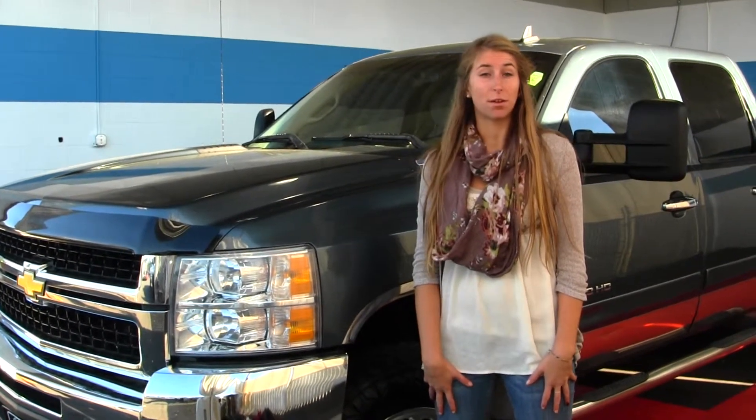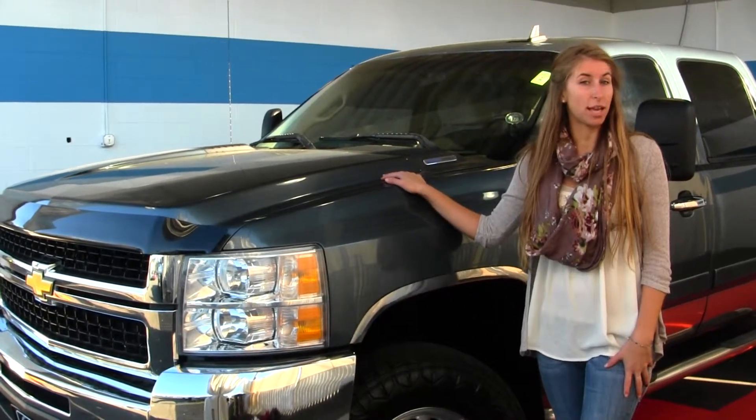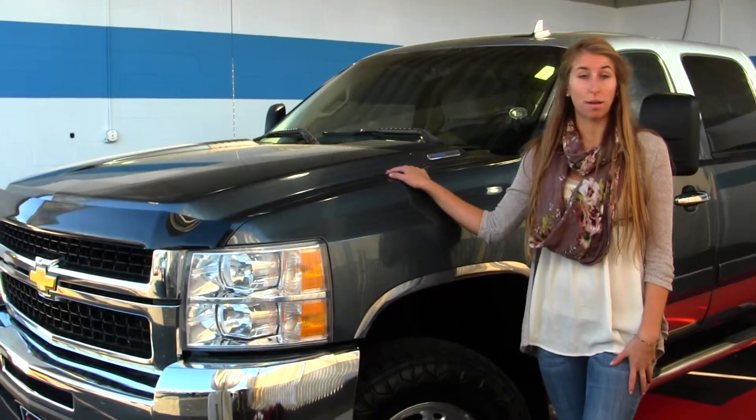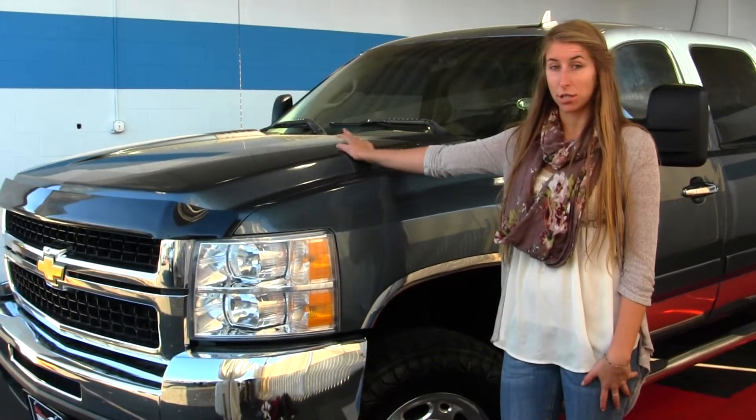Hi, this is Chelsea. Today I'm at Milam Truck Country located at 500 River Road. Today we're looking at this beautiful new 2008 Chevy Silverado 2500 HD LT, complete with the Duramax diesel engine and Allison transmission.